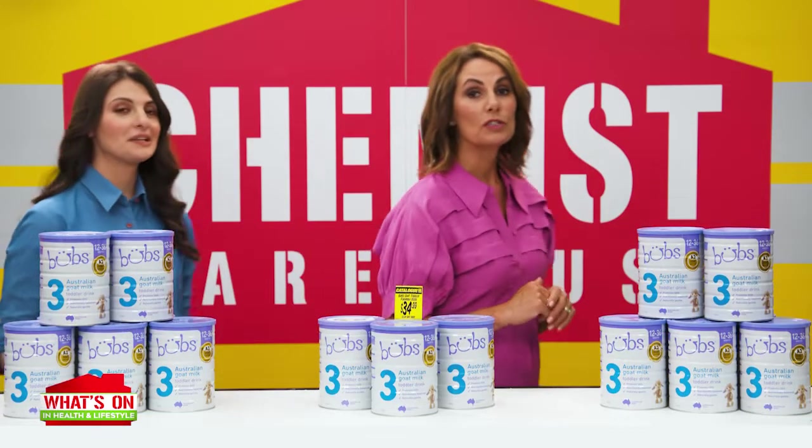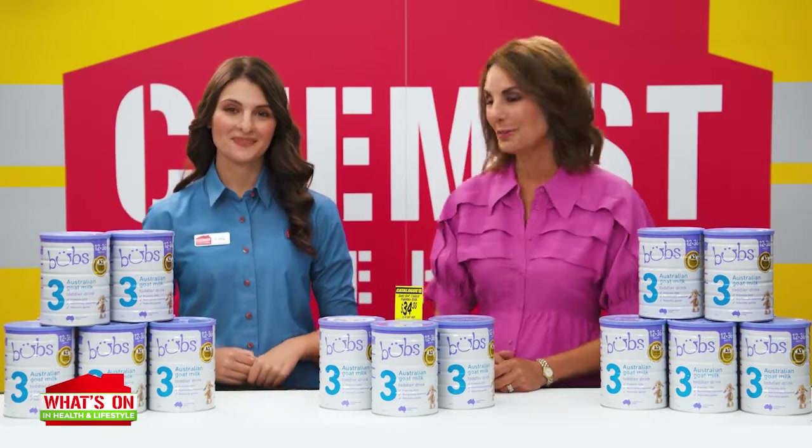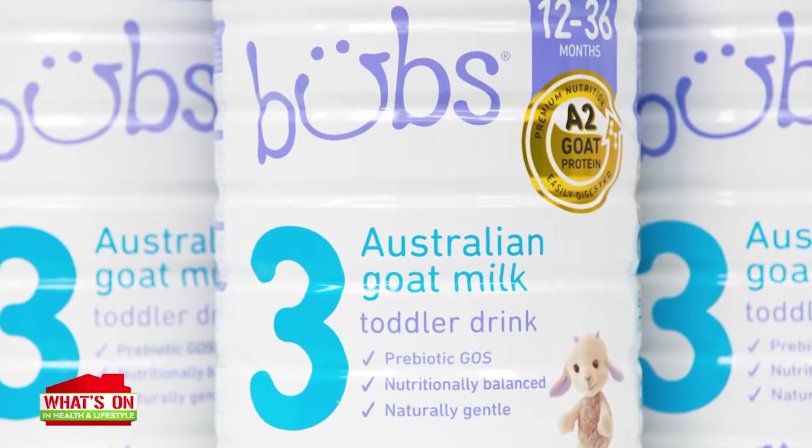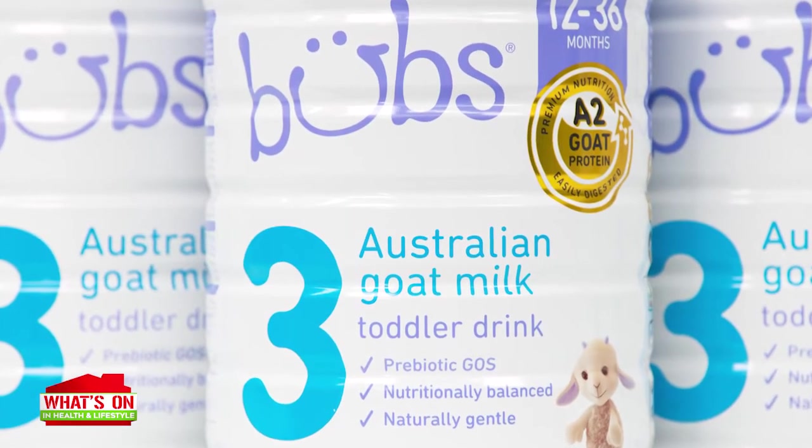If you're looking for a toddler milk that's gentle on your little one's tummy, look no further. Try Bub's Easy Digest Goat Milk Toddler Milk. It's an Australian-made goat milk formula that provides age-appropriate nutrition. Why goat milk? Because goat milk is naturally gentle, easy to digest, and may be a good alternative for toddlers with sensitive tummies.